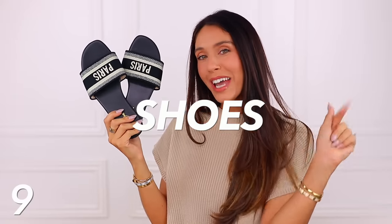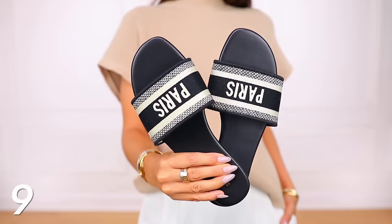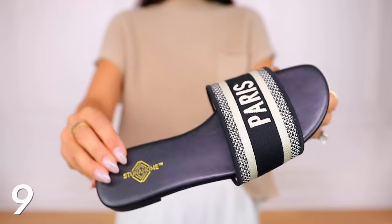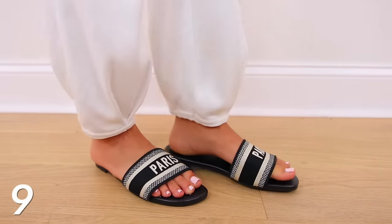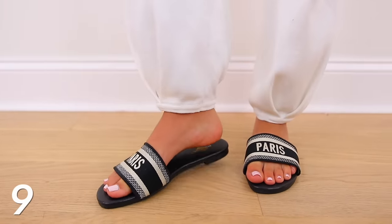Moving into the shoe category, here are slides that look very, very much like Dior — also Steve Madden. I have a pair of Steve Madden slides that also look like this. The Steve Madden ones are $60 to $70, the Dior ones are almost a thousand, and these from Amazon are around $30. I would say get these — they fit perfectly. They're only in whole sizes, so I'm usually a seven and a half or eight and got an eight — they fit great. They're super comfortable and I love the style of them.